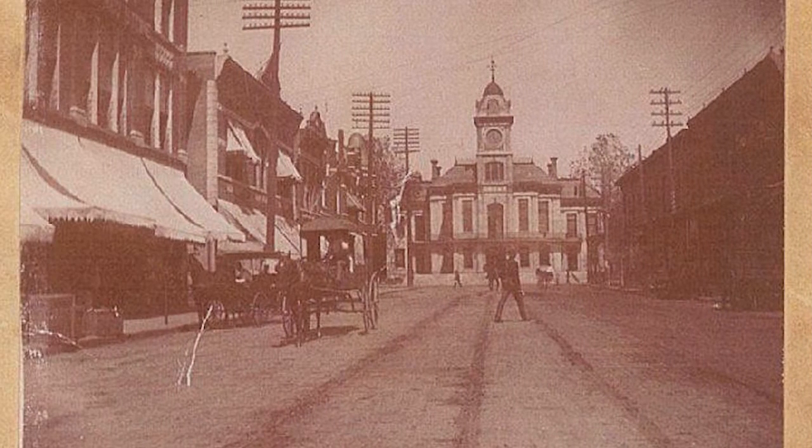This is what downtown Pine Bluff looked like during the mid-1800s, and just right in the middle of this photograph, you can see the courthouse.